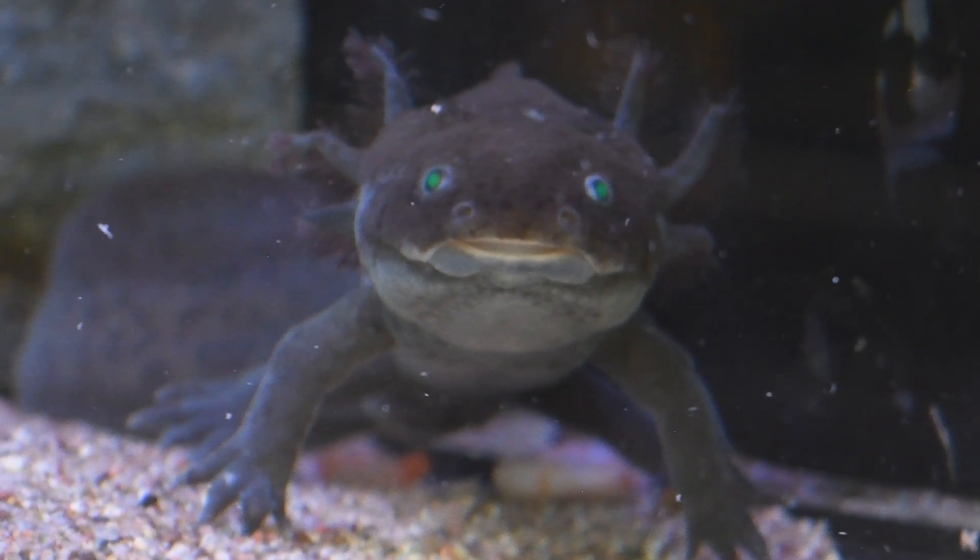Hello everybody, this is KC here at the Phoenix Herbological Sanctuary. Today we're going to be going over a follow-up video on the care of axolotls. These animals were brought to us as surrendered pets — the individuals who brought them to us were unable to keep them further simply because the care was a little too much that they could handle.